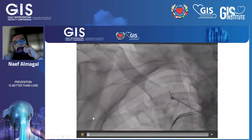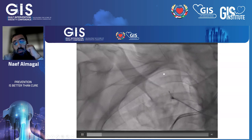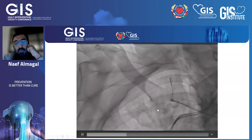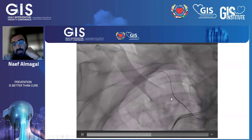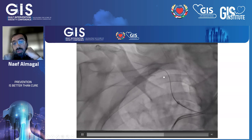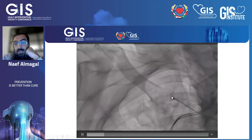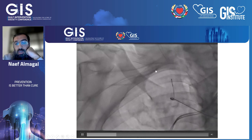We were able to get our coronary wire inside. Using the interconnection wire as guidance, we then used a 0.035 J-wire — the standard J-wire — to give us more support and to advance our snaring guide catheter up to the subclavian.